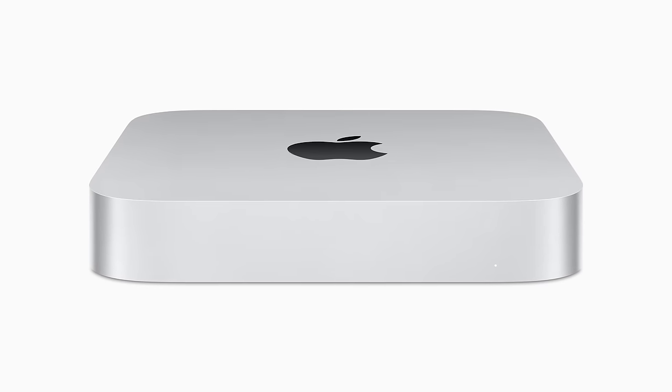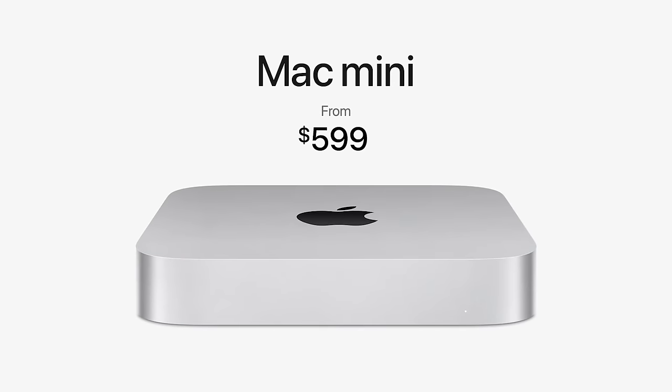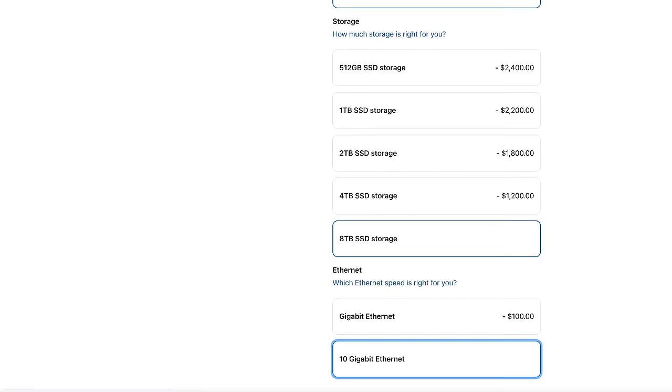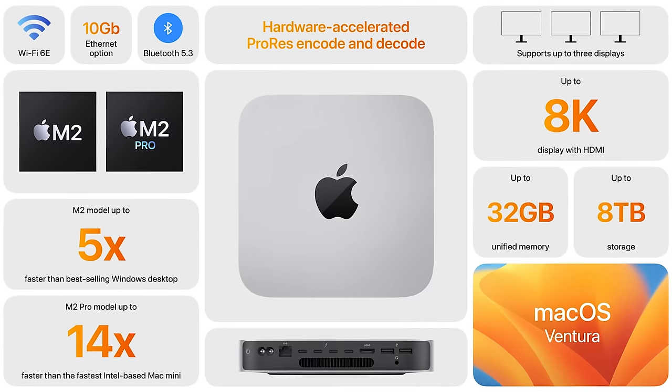You're getting two more Thunderbolt 4 ports on the back of the M2 Pro Mac Mini. Both models have Ethernet, HDMI, two USB-A ports, and a headphone jack. Wi-Fi 6E and Bluetooth 5.3 are here as well — looking like two new staple features for Apple products in 2023. The standard new M2 Mac Mini starts at $599, the M2 Pro Mac Mini starts at $1,299, and can be maxed out with a 12-core CPU, 19-core GPU, 32 gigs of RAM, and 8 terabytes of storage plus 10 Gigabit Ethernet for $4,499 before AppleCare and tax.